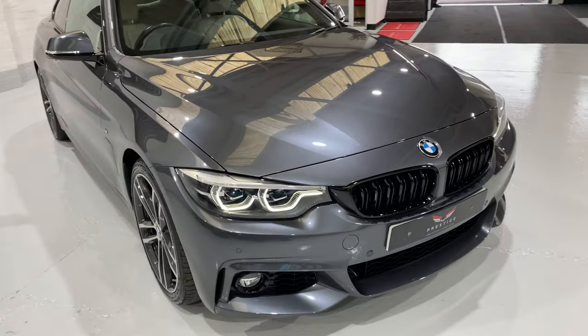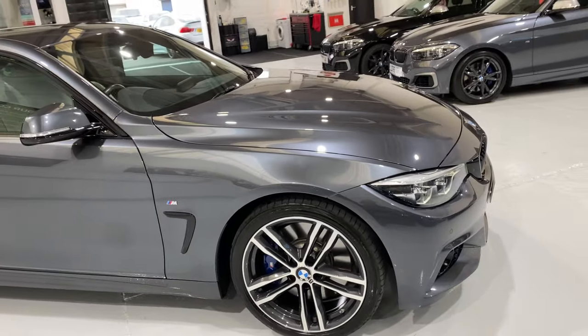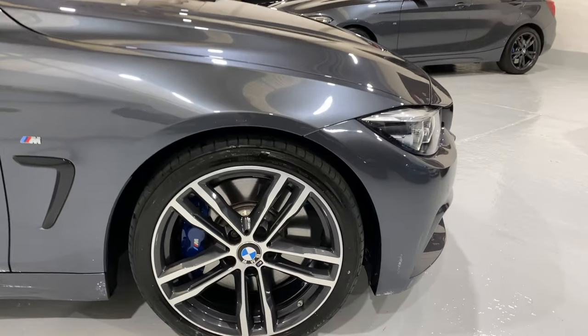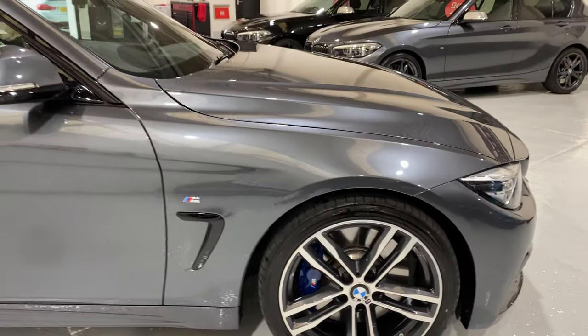The car's also got the heads-up display and the digital dash, which we'll show you in a second. All of the alloys are in lovely condition, and it's running on Bridgestones.